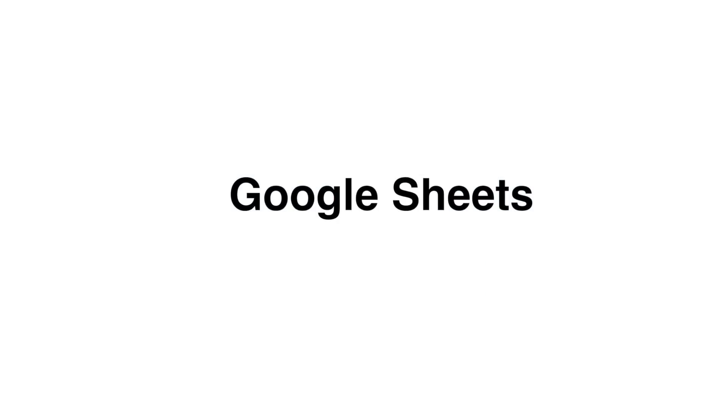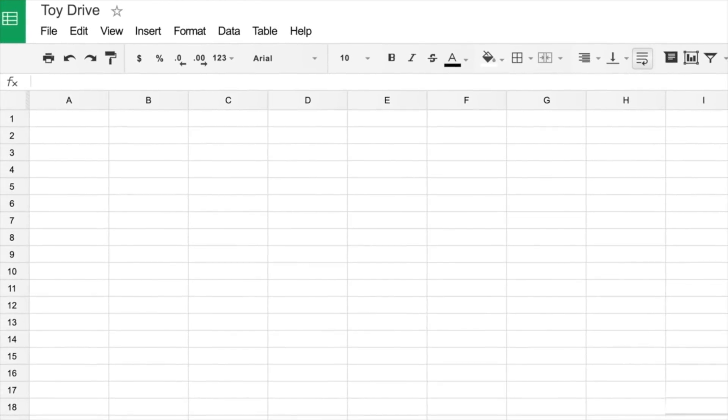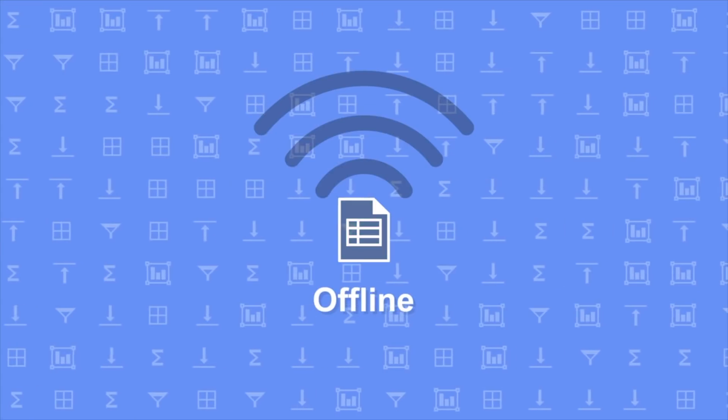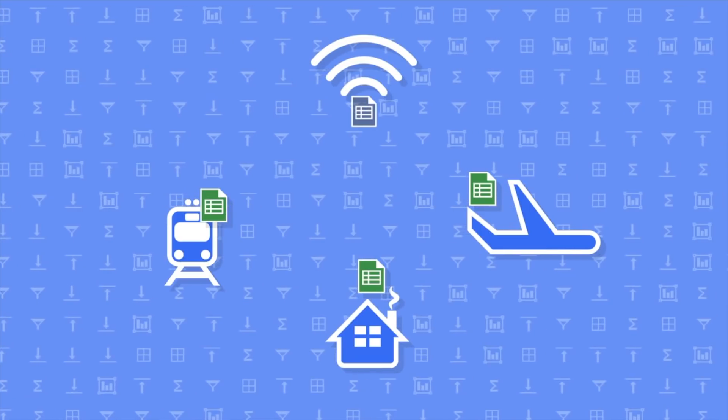Within Google Drive you also have Google Sheets, which is essentially Microsoft Excel — but free. It does almost everything Excel does, with maybe a few limitations or workarounds, but 90% of it is the same. If I can use the cloud on any of these tools, I will — that way I don't have to worry about whether I saved it on my computer or Dropbox. Everything I work on lives on the Drive, making it super simple to access anything, anywhere.